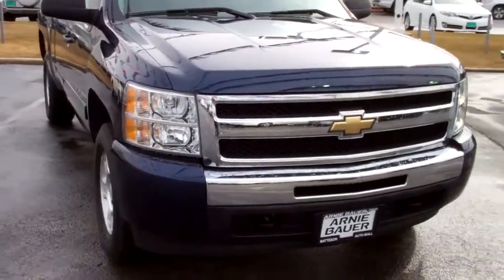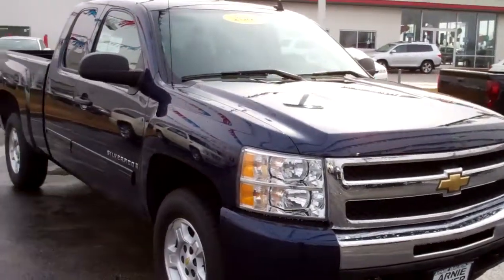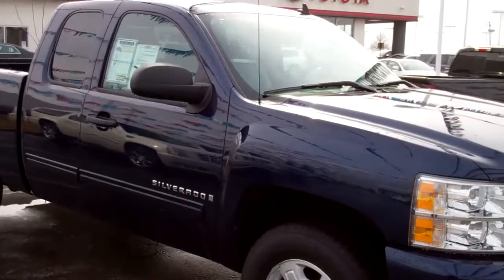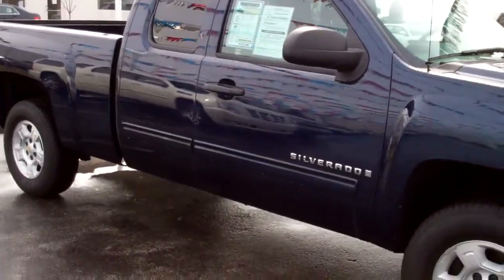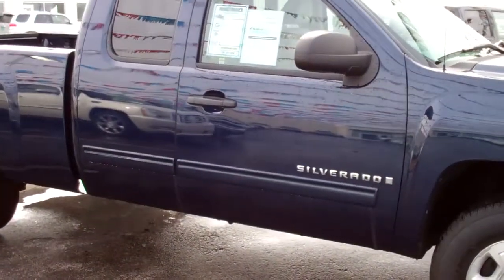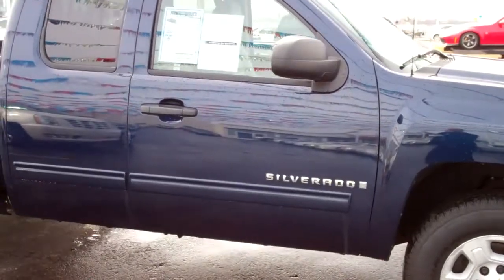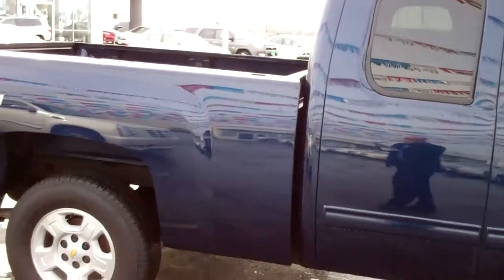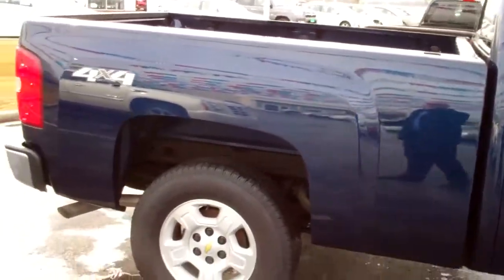The current vehicle you are looking at is a 2009 Chevrolet Silverado 1500LT. It is currently listed for $23,900. The vehicle has 26,429 miles. It is an 8 cylinder 5.3 fuel injected engine, and the transmission is automatic.